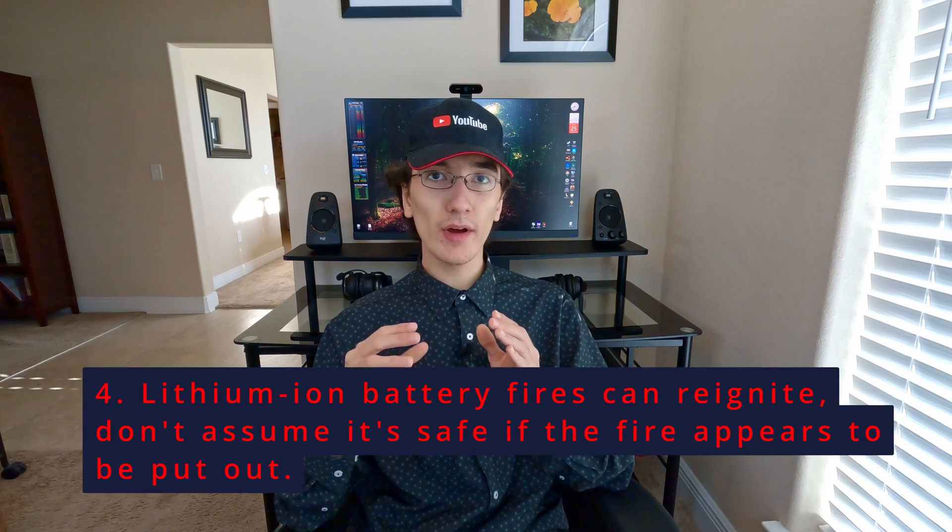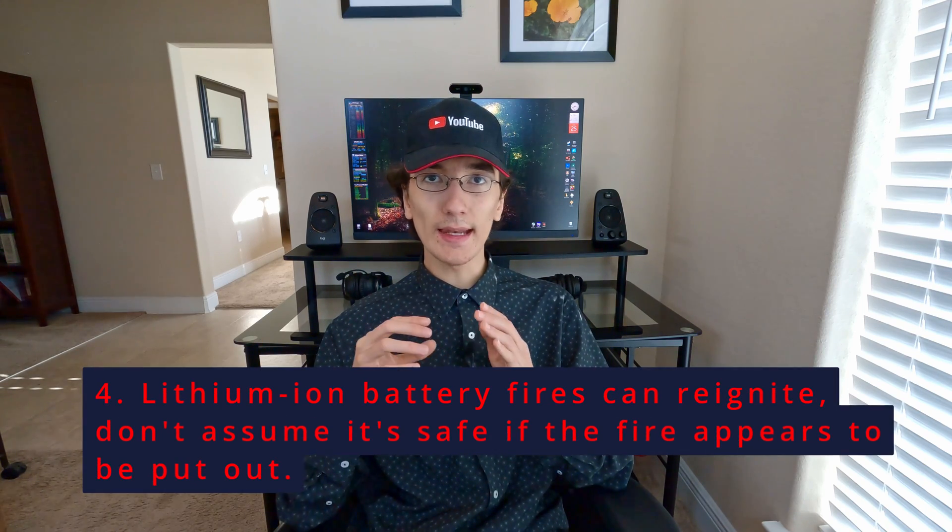Four: lithium-ion battery fires can reignite at any time. There are stories of electric car fires reigniting days after being thought completely extinguished. Never trust a lithium-ion battery after a fire until you've contacted local fire authorities and confirmed it is safe. Even in a laptop, multiple cells in the battery mean one cell could fail, and then minutes or even hours later another cell could fail and start another fire.